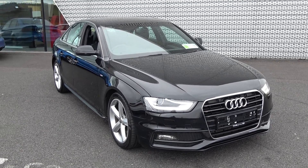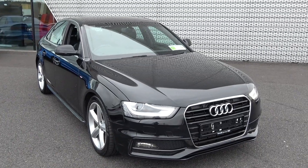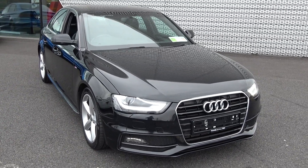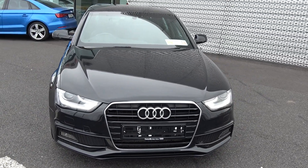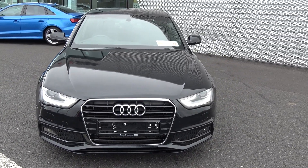This is the S-Line model in a six-speed manual, which is a striking brilliant black exterior with black part-leather, part-cloth upholstery on your S-Line sports seats. This vehicle comes with a very comprehensive warranty, simple finance options, and is available for immediate delivery.